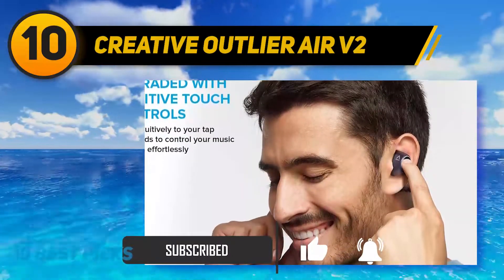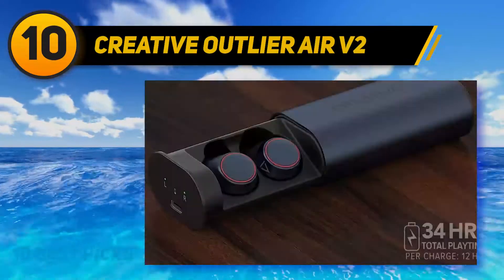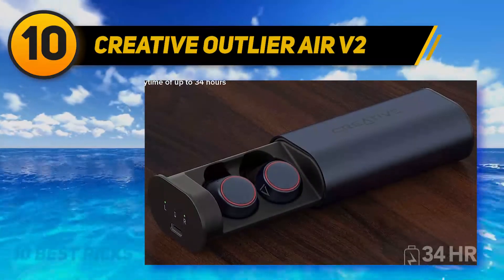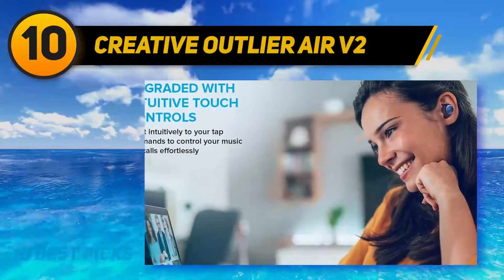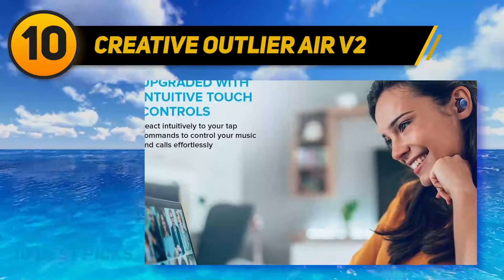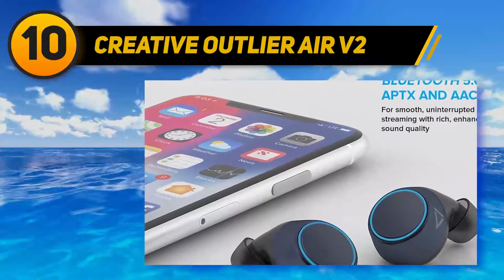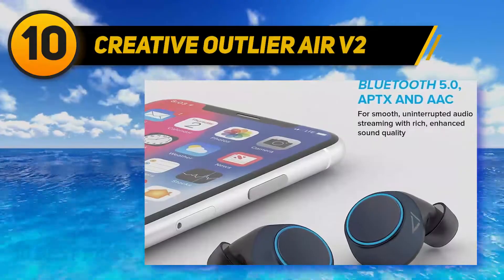Overall, you can take a look at them and decide if they are perfect for you. Upgraded with intuitive touch controls, enjoy effortless control over your music and calls simply by tapping these in-ear wireless earbuds without reaching out for your phone. Simply tap on the earbuds to pause, change tracks, answer a call, or even activate smart assistance.